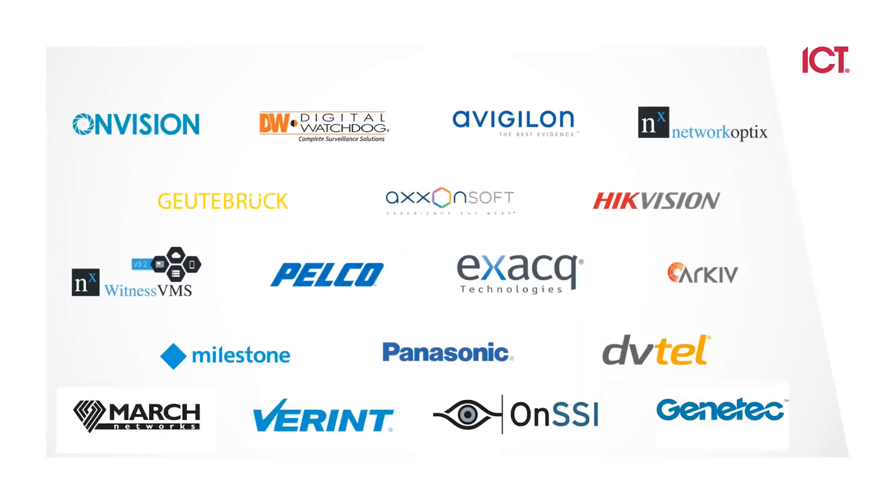We also integrate with about 14 different video manufacturers. All the VMS systems are loaded into GX. You purchase a camera license and it brings in the video from that VMS to GX — for example, a 30-second clip of someone coming through the gate or storage area. If you're going to use video, just contact us to make sure the camera manufacturer's VMS version is compatible with our current software version.